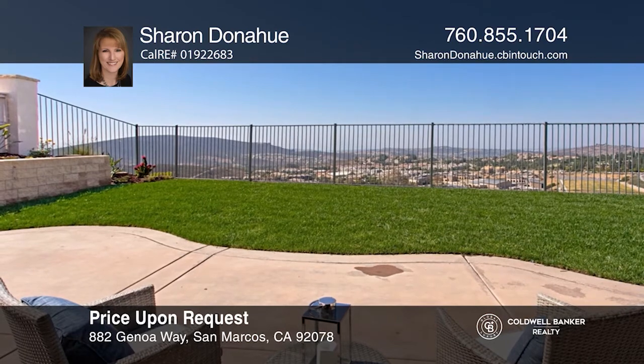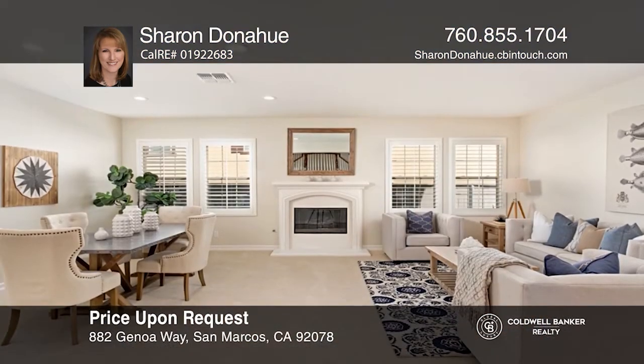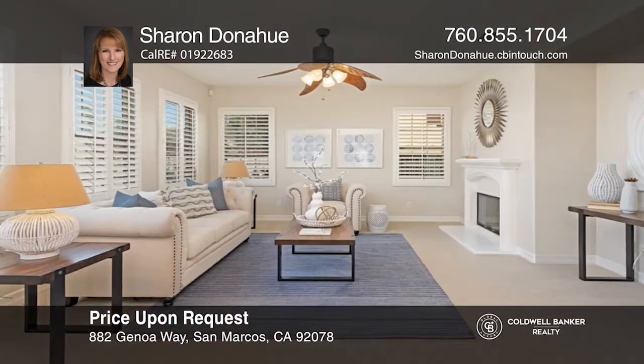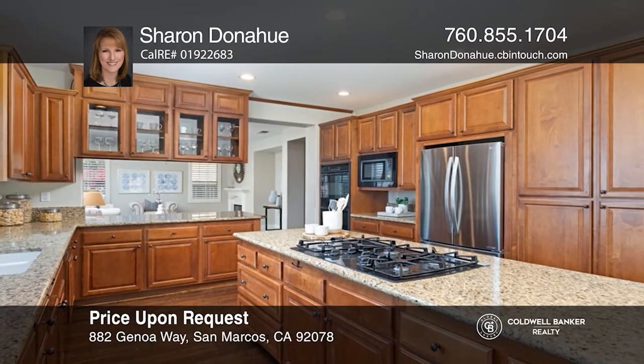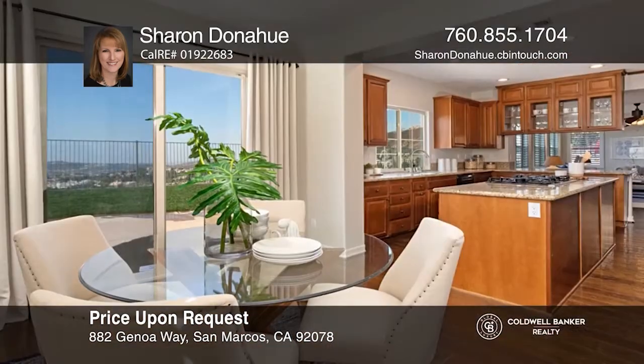This five-bedroom, four-and-one-half bath view home is situated in a gated San Alijo Hills community. Downstairs has a bedroom with an en-suite bath, formal living and dining room combo, and a separate family room. The kitchen has a large island with a gas range, ample counter space, and a breakfast nook.